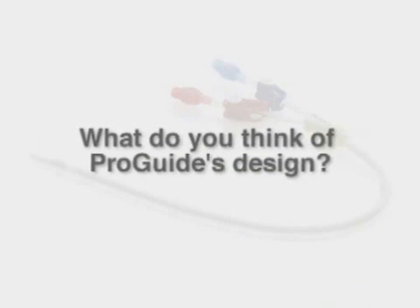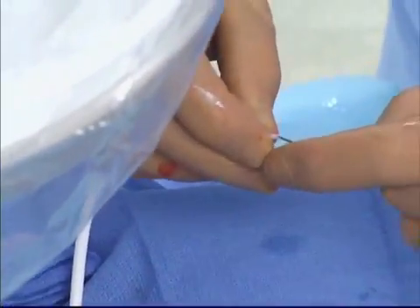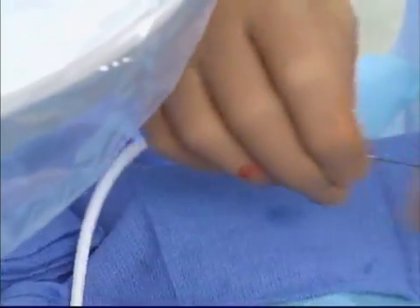Clinically speaking, I think that the ProGuide represents an improvement in catheter design. I'm very fond of the over-the-wire placement system. We don't have to use a peel-away introducer sheath to get the device where we want it to go, and that lets us use a smaller entry hole in the patient's vein, thereby causing less damage.